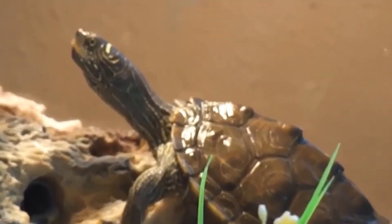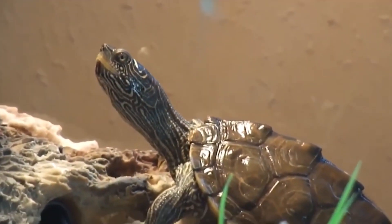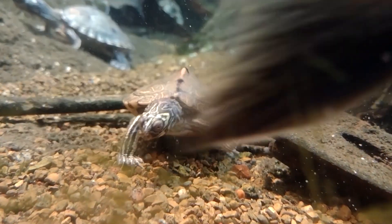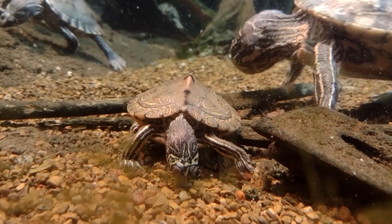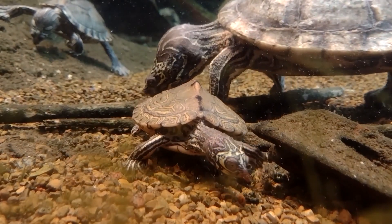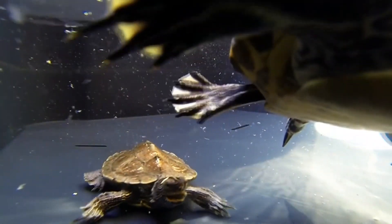Importance in the Ecosystem. Map Turtles play an important role in their ecosystems by helping to control populations of aquatic plants and animals. They also serve as a food source for predators such as raccoons, snakes, and birds of prey. Cultural Significance. Map Turtles have been used as a food source and in traditional medicines by some indigenous cultures. They are also sometimes kept as pets, although this is not recommended due to the potential harm to wild populations.